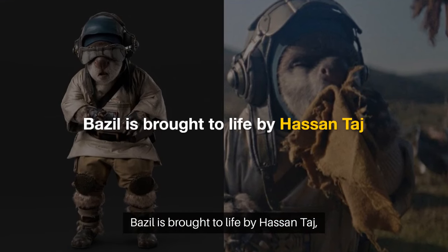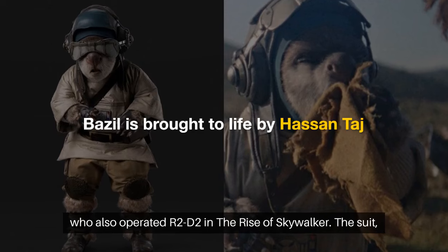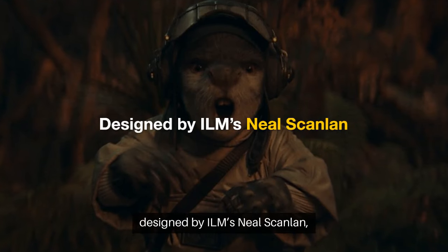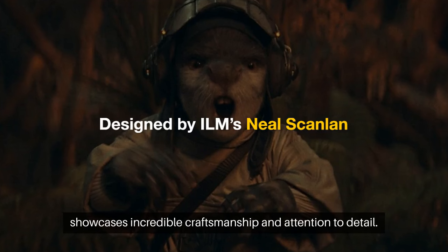Basil is brought to life by Hasan Taj, who also operated R2-D2 in The Rise of Skywalker. The suit, designed by ILM's Neil Scanlan, showcases incredible craftsmanship and attention to detail.